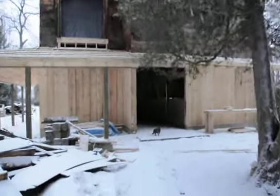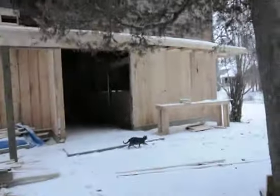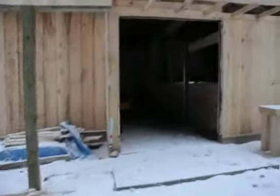So this is the barn. I'm going to give you a little tour. This will probably be quite out of focus because this camera is kind of weird, but oh well.